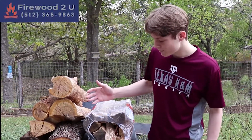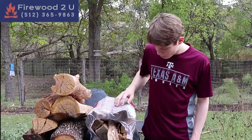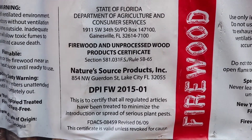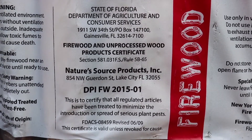Our wood is also all live oak. This wood here just says hardwood from Florida, so you don't even know what type of wood you're getting. You don't know if this is good for cooking or fires in your house — it doesn't really even tell you what kind of wood it is.